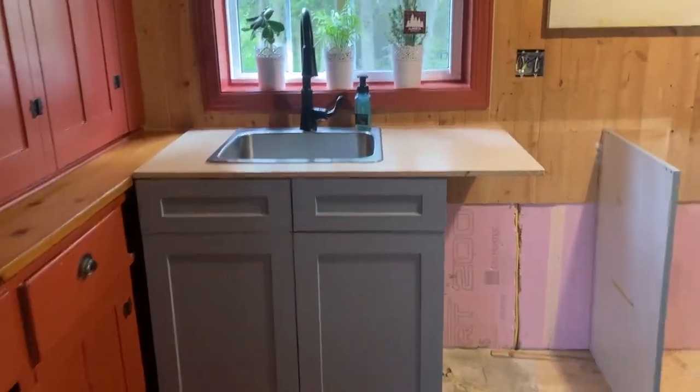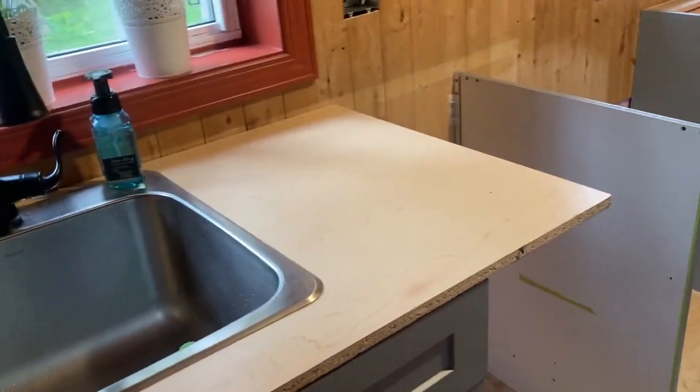We now have a temporary kitchen sink and a little bit of countertop. I am so excited to not have to wash dishes in my bathroom sink anymore. We are that much closer to a finished kitchen now.